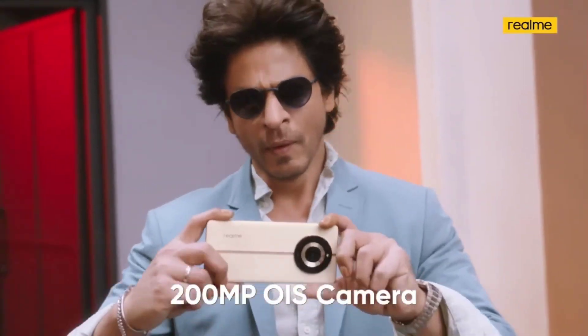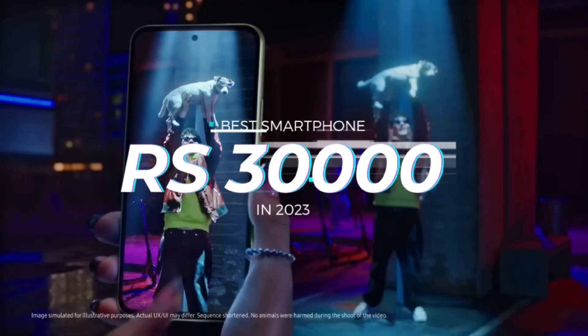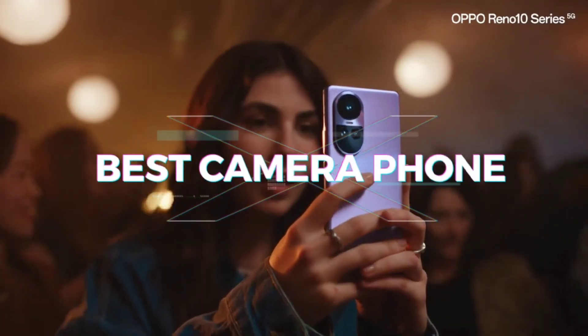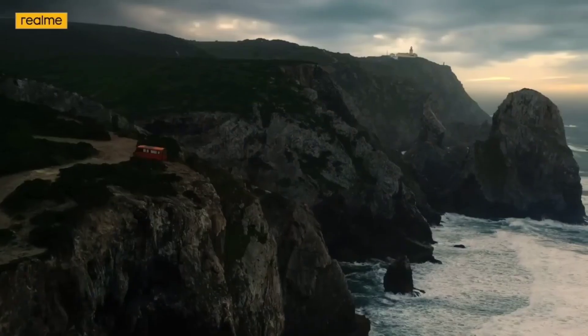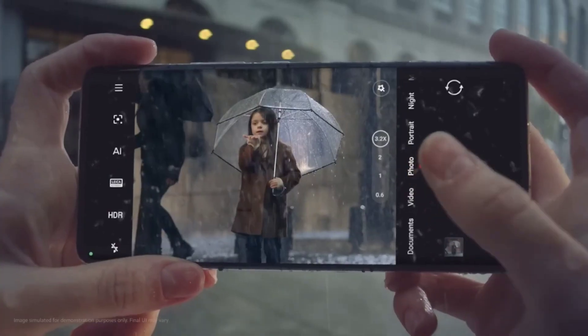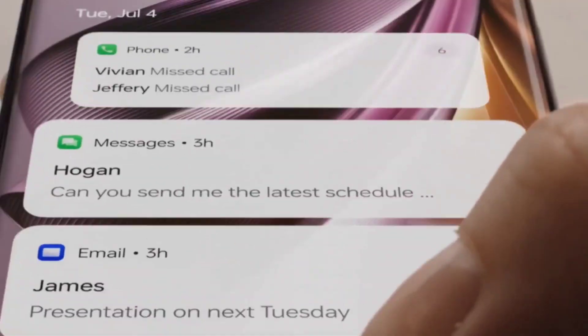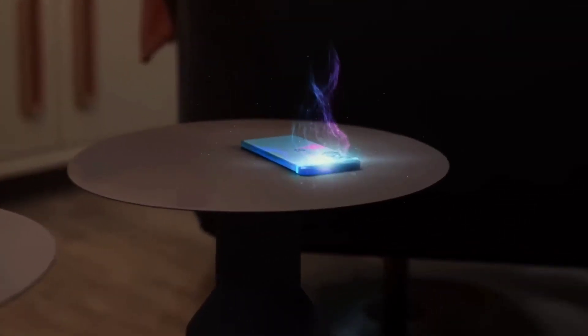The budget of 30,000 is a perfect budget for any smartphone. Today we will talk about the best camera phones in the 30,000 price range, where you will get top quality cameras for making videos, blogging, or day-to-day use. You will also get a good processor and performance from these phones, which will run smoothly without any delays.